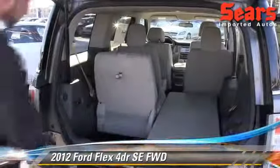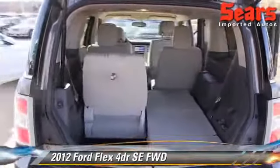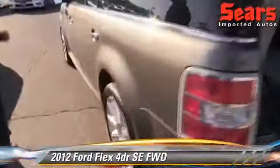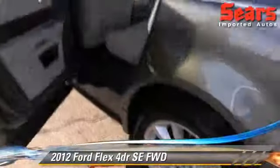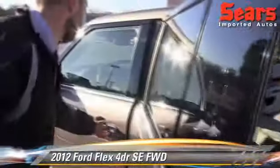Here's our third row. We're going to go ahead and fold it down, going tight as it folds downward.